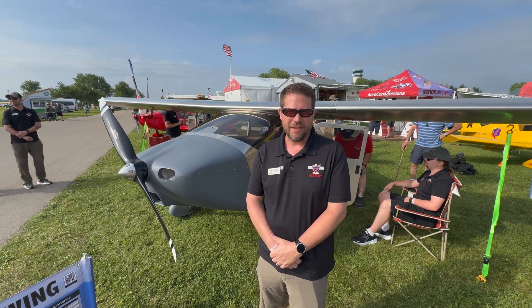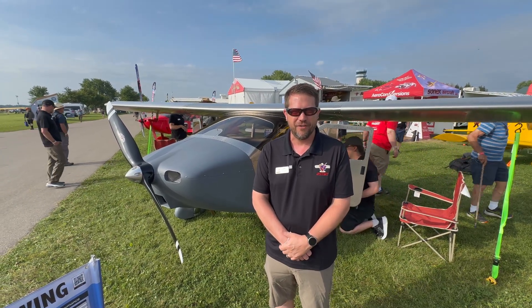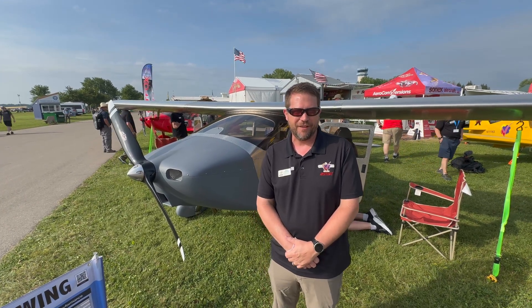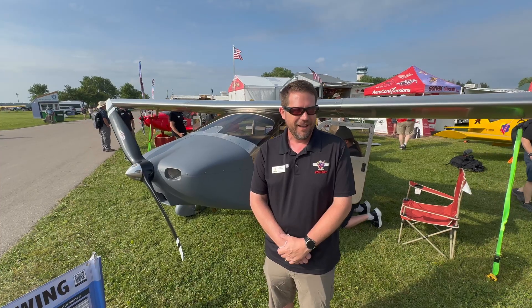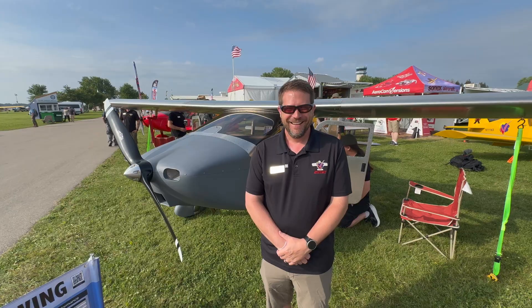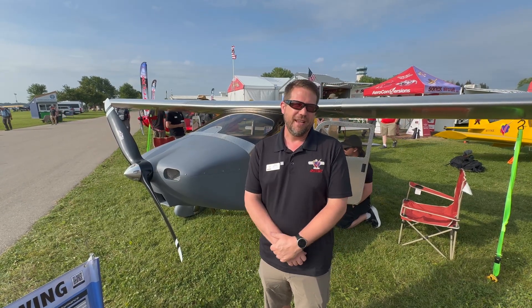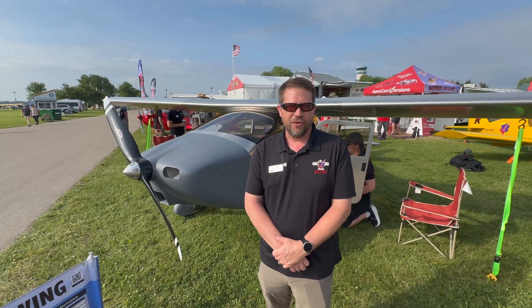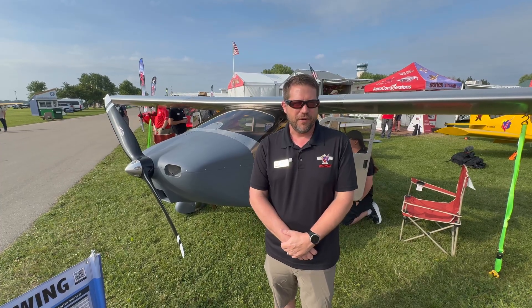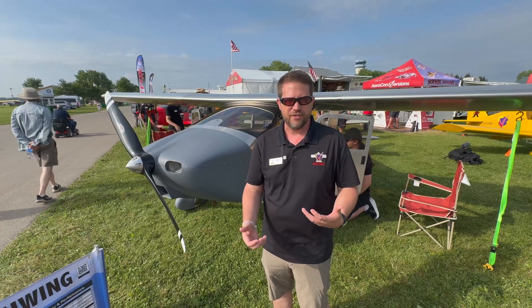Good morning and thanks for coming to take a look at the Sonics Highwing. This is our brand new model that we've been working on for a few years now. It is a high wing but it's not a backcountry airplane — you'll notice we still have small tires and wheel pants on it. The whole idea of the Sonics Highwing is to have Sonics performance in an airplane that you don't have to climb up on the wing. It's all about ease of accessibility, with nice large doors and very modular convertible seating and stick placement options that you can change between flights.